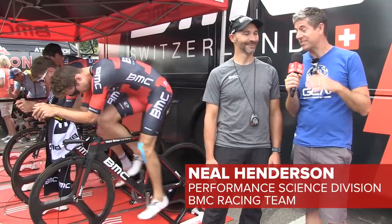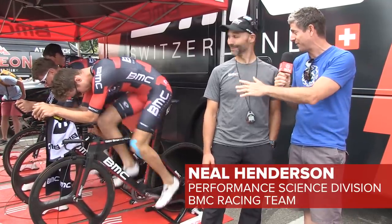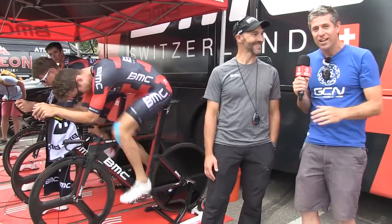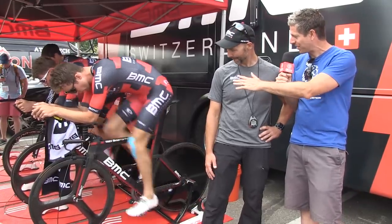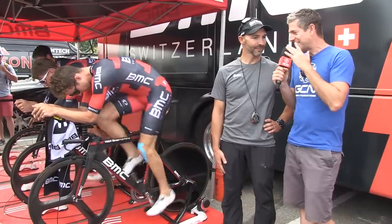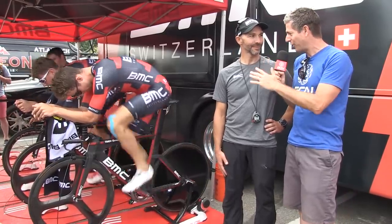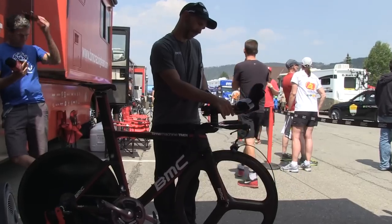I am here with Neil Henderson of the Science Performance Team at BMC Racing. Neil, you've actually worked with Taylor Finney for a long time, many many years. We're looking closely at his TT bike and I thought it would be interesting to get your perspective on exactly how Taylor dialed in his aerodynamic fit on this bike. I know you were a big part of that process.